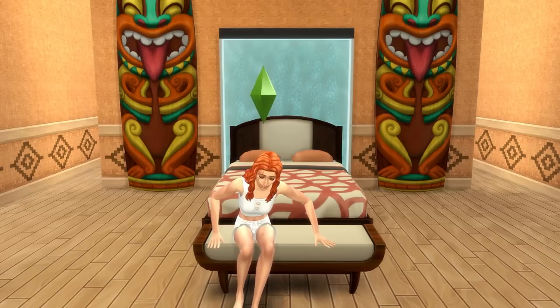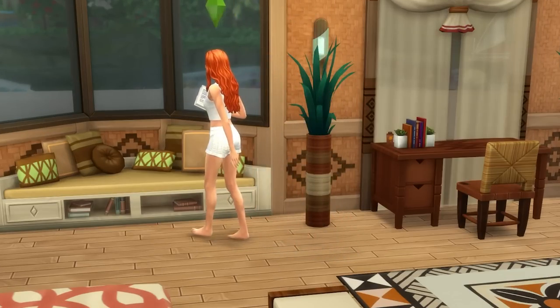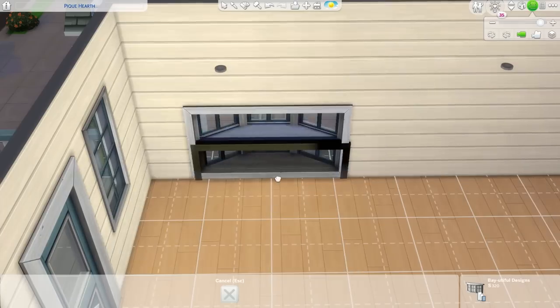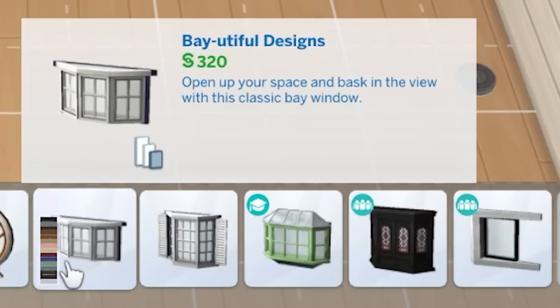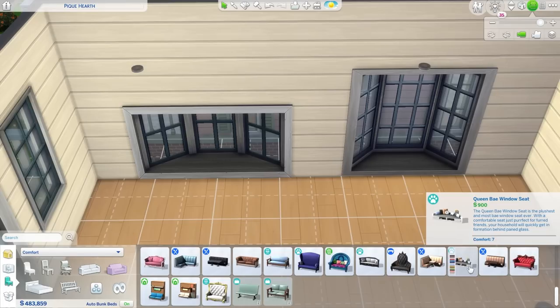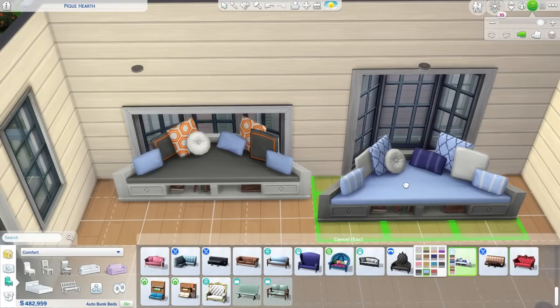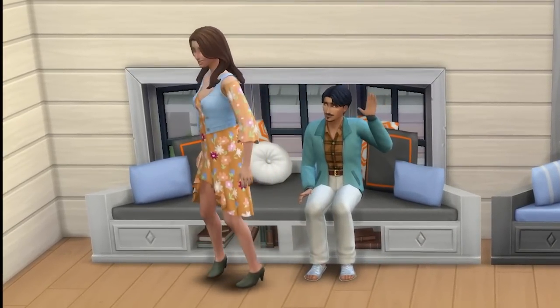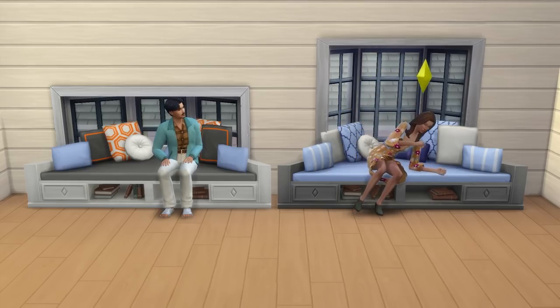The third idea is to add in a bay window seat. A relatively easy way to do this is to place a bay window — such as the Bay-utiful Designs Window or the Basic Bay Window — and then place a lounge that fits the shape inside using the move objects cheat. My favorite seat to put in is the Basic Bay Window Seat from the Cats and Dogs expansion pack, but there are similarly shaped seats from Seasons and from My First Pet Stuff.